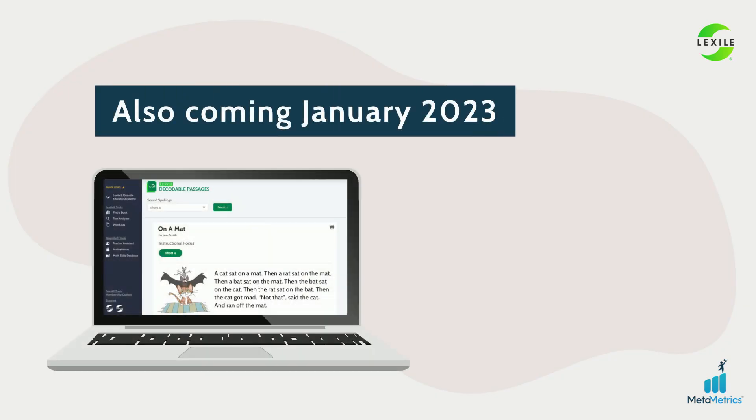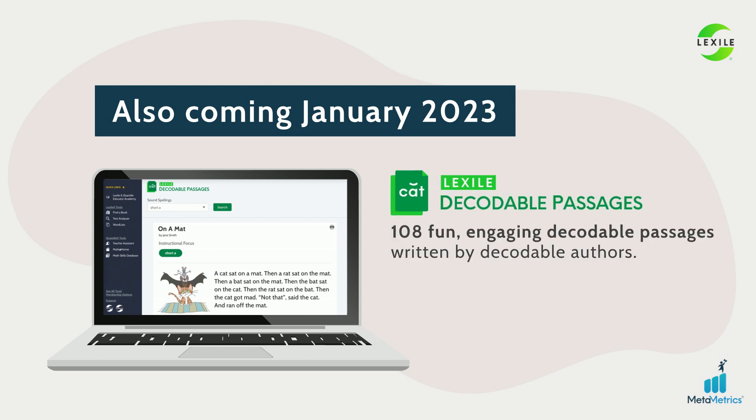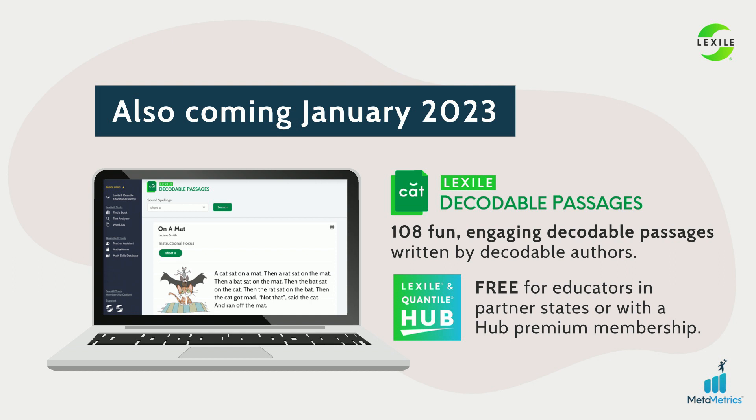Also coming to the Hub in January: Lexile Decodable Passages. We've created a resource bank of 108 fun, engaging decodable passages written by decodable authors. These are free for educators in our partner states or with a Hub Premium Membership.